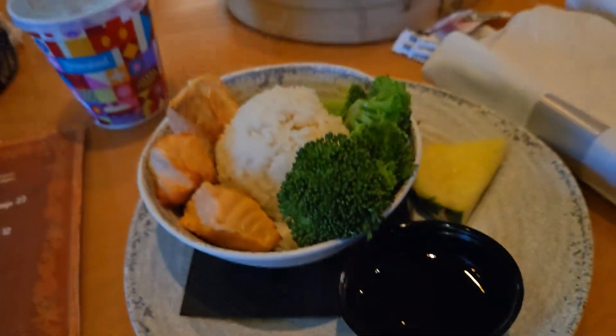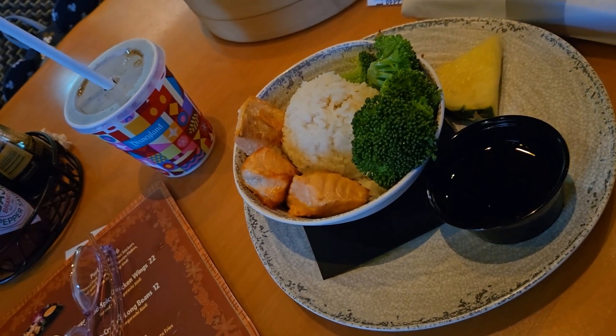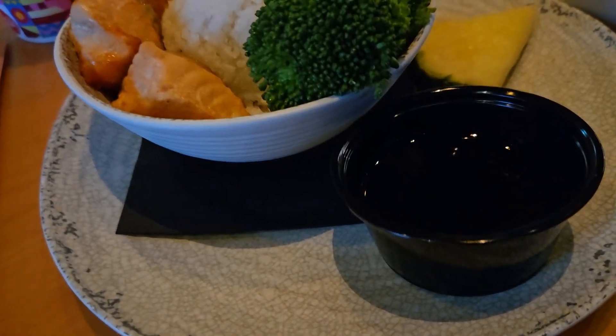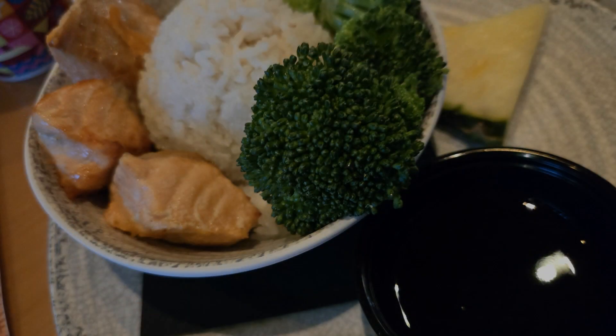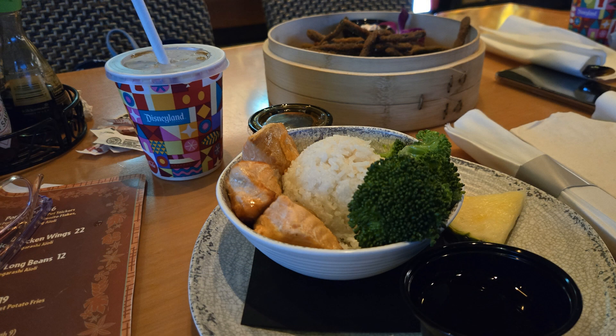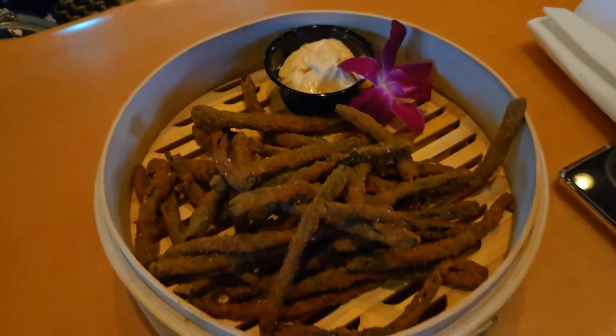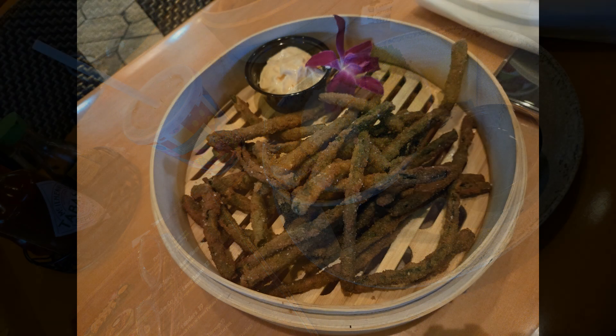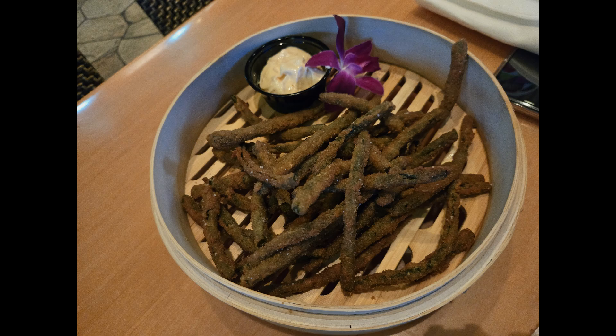I got the kids meal — I'm about halfway done and already getting full. The key to coming here is you can order the kids meal. I am all about saving money! If you come to the quick service side of Tangaroa Terrace, you can order a kids meal. This one came with teriyaki salmon, rice, broccoli, a slice of pineapple, I asked for extra teriyaki sauce, and it included the drink — all for $11. What a deal! Whenever I come to Trader Sam's or Tangaroa Terrace, I always get the fried green beans. They're so good — that dipping sauce, definitely recommend.